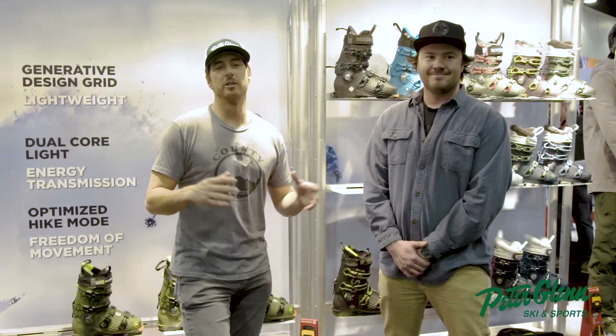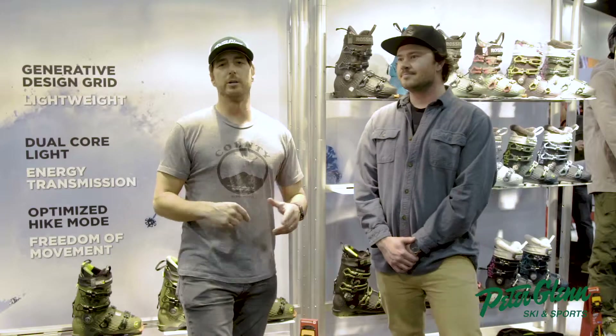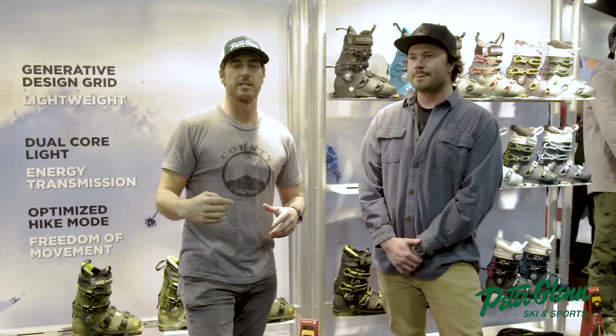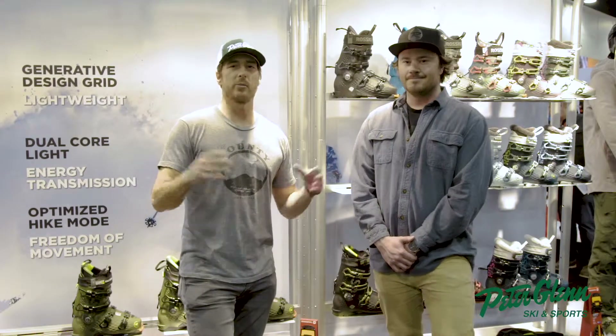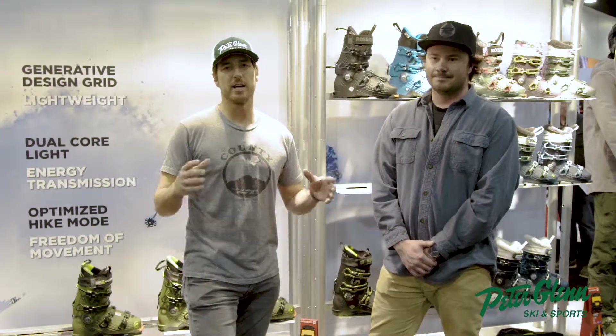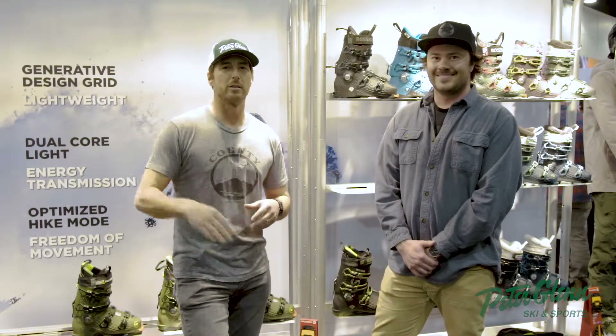Lots of great stuff coming out of Rossignol — Matt Beers right here representing. Make sure you look at Rossignol and check out all the reviews. We'll do the boot and we already did the Experience, so you get the full picture. And don't forget Look bindings — if you watch the X Games, everyone's on the Look Pivot. It's the lightest, strongest binding out there. Johnny Mosley for Peter Glenn Ski & Sport — have a good run.